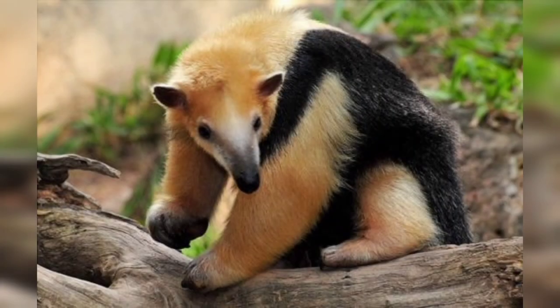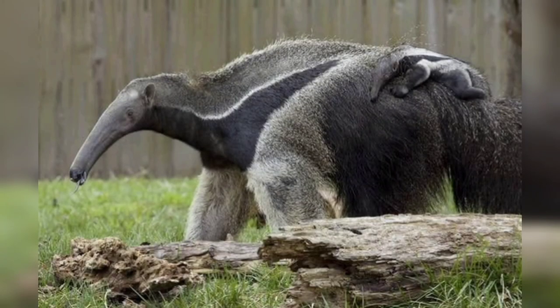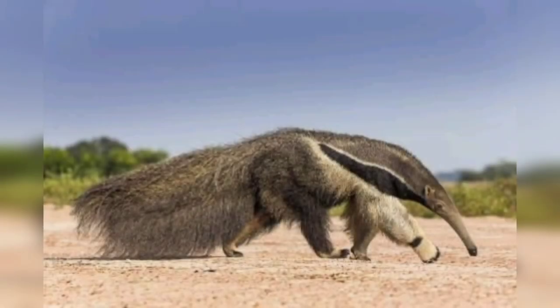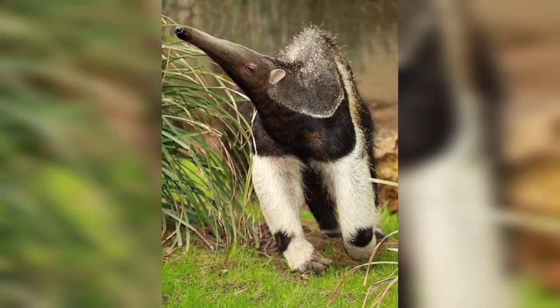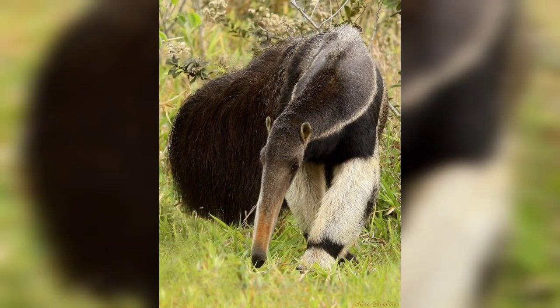The anteater is a mammal of the suborder Vermilingua. Vermilingua is Latin for "worm tongue" and refers to the long worm-like tongue that anteaters use to feed on ants and termites.